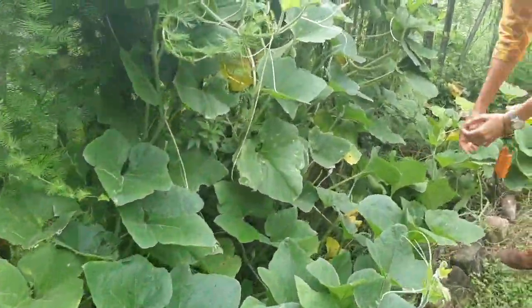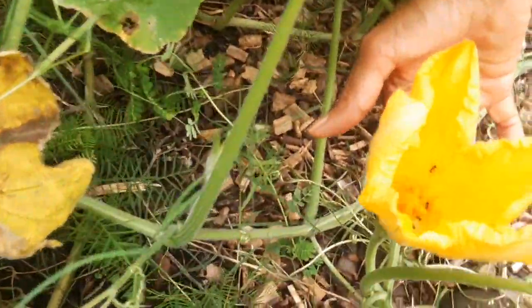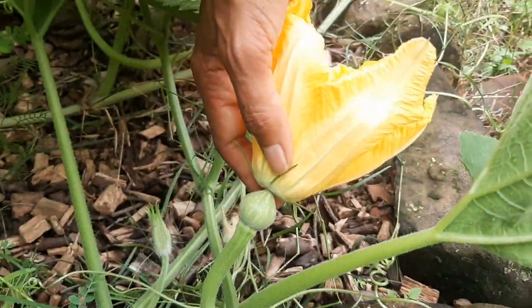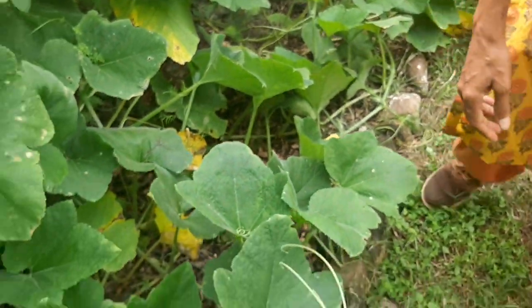We can see a female flower here, probably in the process of getting pollinated. Seems to have a lot of ants. I think by and large all insects love this — it might be very sweet for all you know.